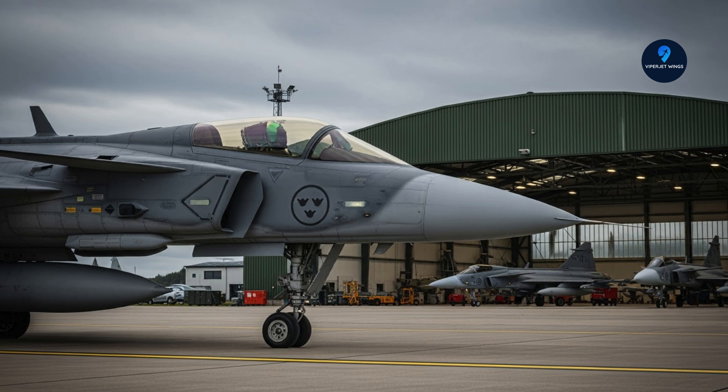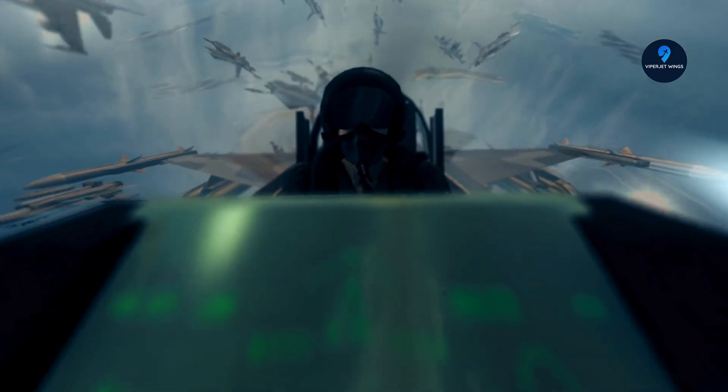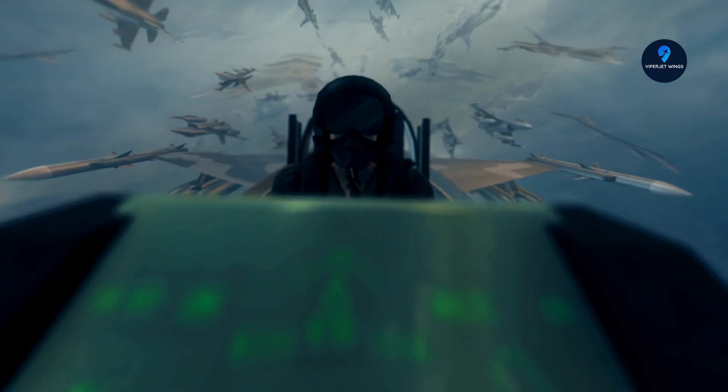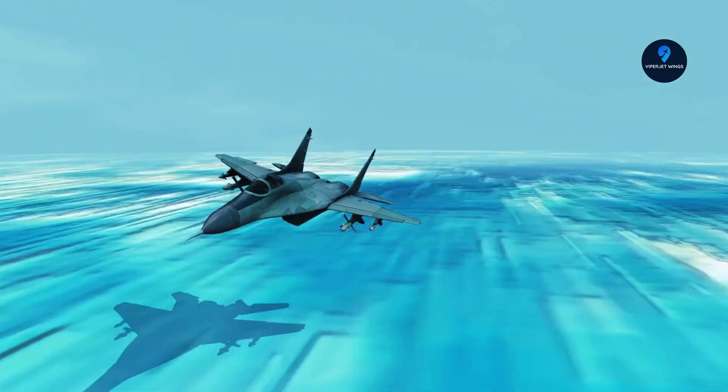But the real secret lies inside the cockpit. Saab has designed a human-machine collaboration system that doesn't just present data — it works with the pilot. Three multi-function displays, a heads-up visor, and AI-powered software ensure the right information appears at the right moment. Add in HOTAS controls, and the pilot can stay locked on the mission without distraction. The Gripen E isn't just faster and stronger — it's smarter.